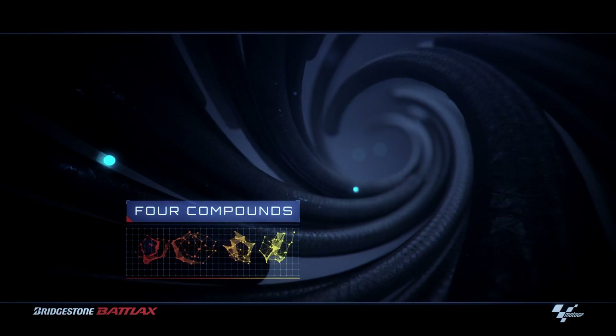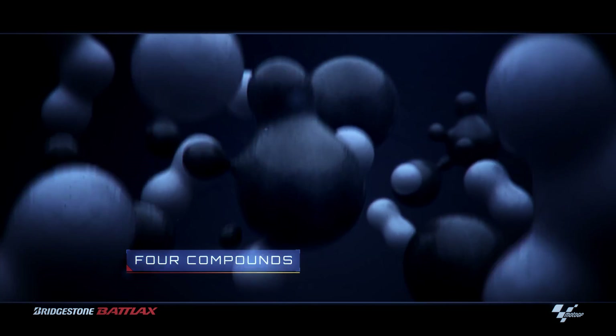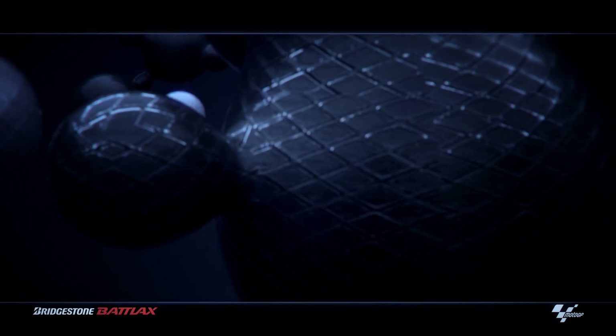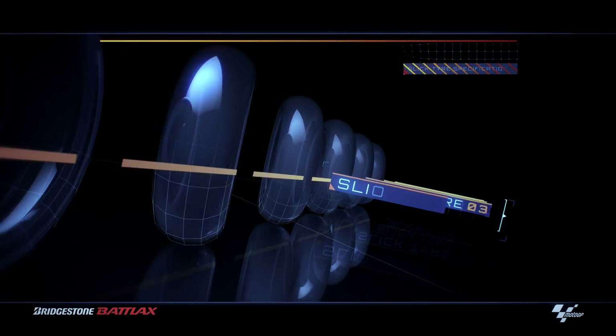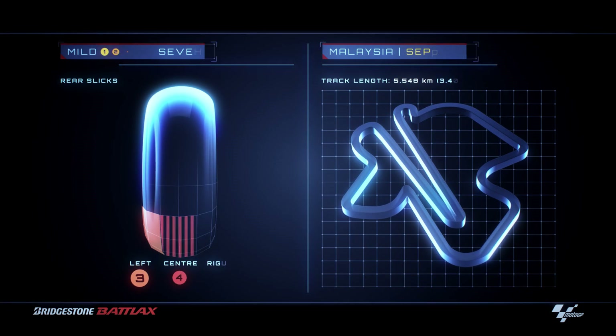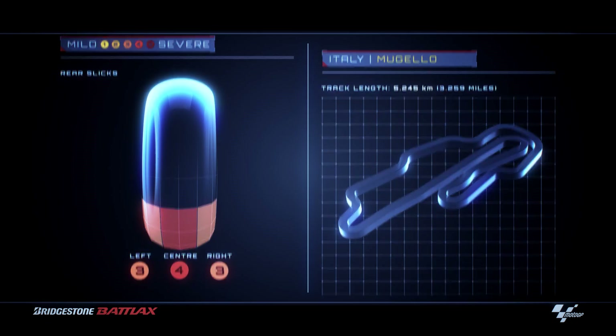Bridgestone uses four specially developed rubber compounds to ensure their race tyres deliver optimum performance under the most extreme conditions. These four compounds are used to create over ten different slick tyre specifications. On the rear slick tyres, different compounds are used on the left and right shoulders to match the characteristic of each circuit.